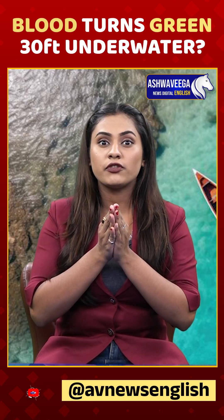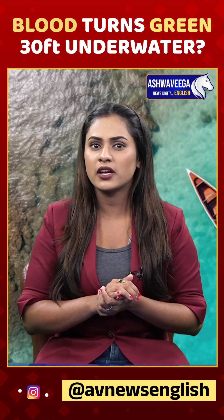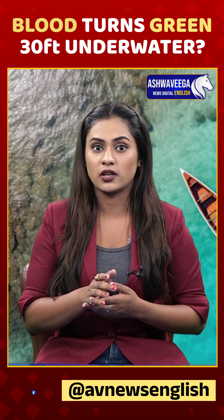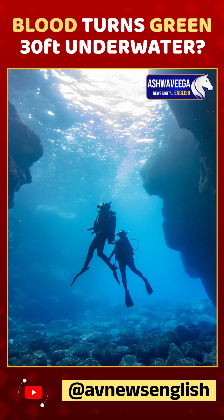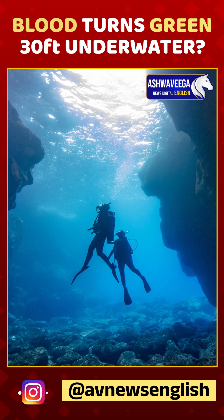Here is a crazy fact. If you get a cut while scuba diving under 30 feet underwater, your blood might look green instead of red. Sounds something like science fiction, but it's pure science.